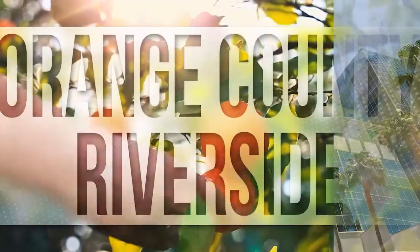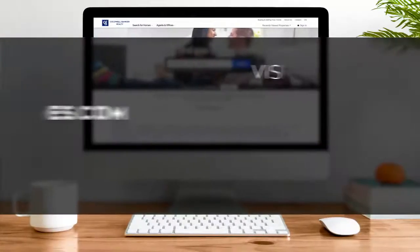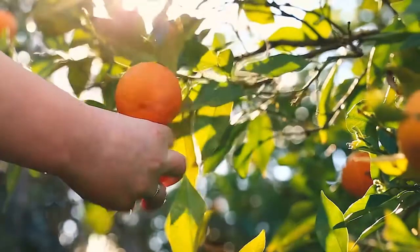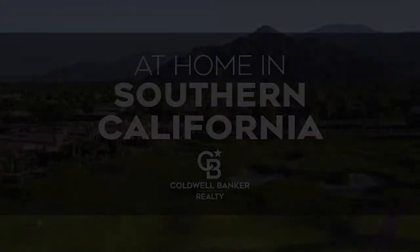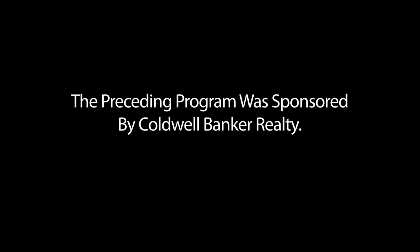So that's it for this week's show. Thanks for joining us. Tune in every Saturday at 4pm for the latest news about real estate for sale throughout Southern California. If you have a question about buying or selling a home, getting a mortgage, or are interested in a career in real estate, visit us online at ColdwellBankerHomes.com. Have a great week, and we'll see you next Saturday for an all-new At Home in Southern California. The preceding program was sponsored by Coldwell Banker Realty.